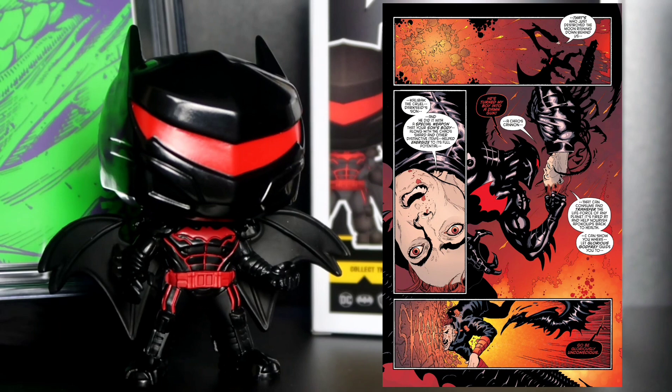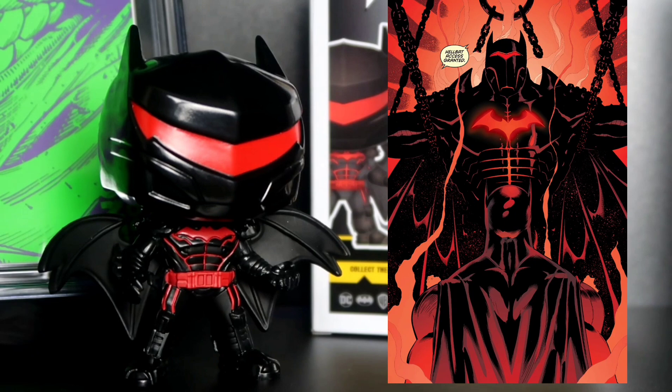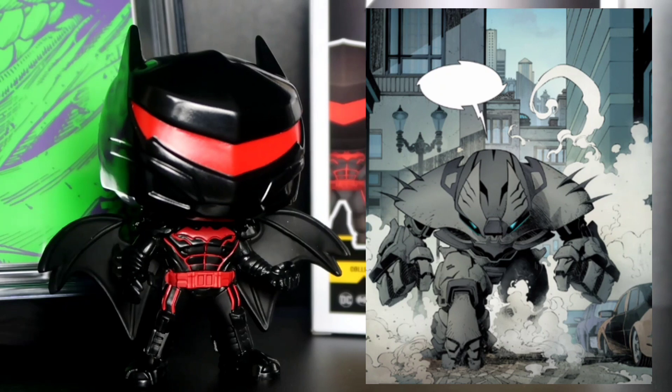It has to be one of Batman's strongest suits he's ever worn. But I still think the Justice Buster suit is still stronger than this one. The Justice Buster is pretty much like Batman's version of Iron Man's Hulk Buster — but it's actually stronger than the Hulk Buster, because the Hulk Buster is only meant to contain the Hulk.